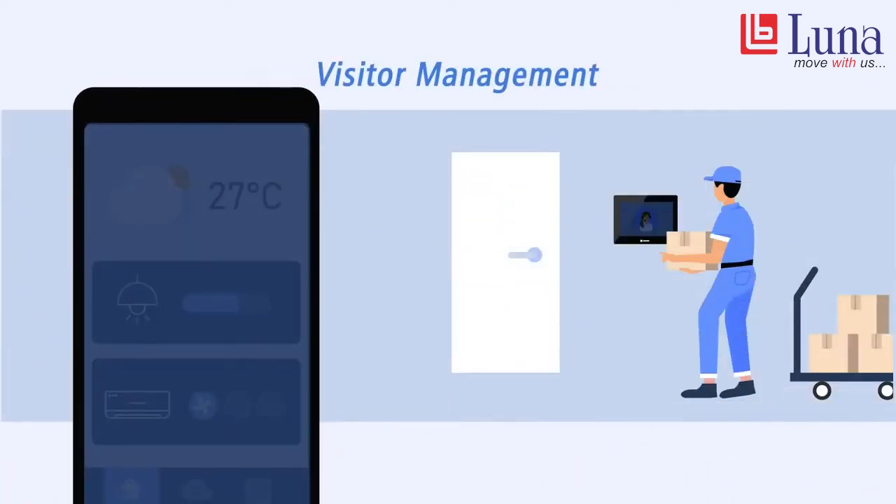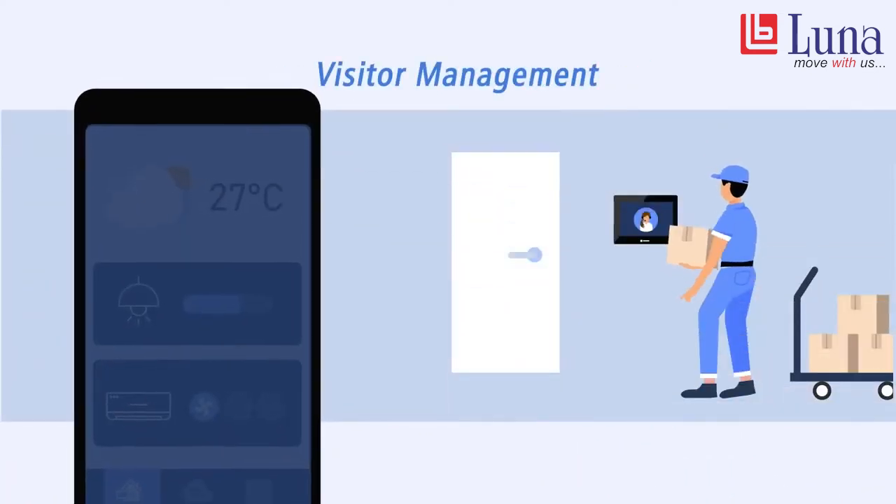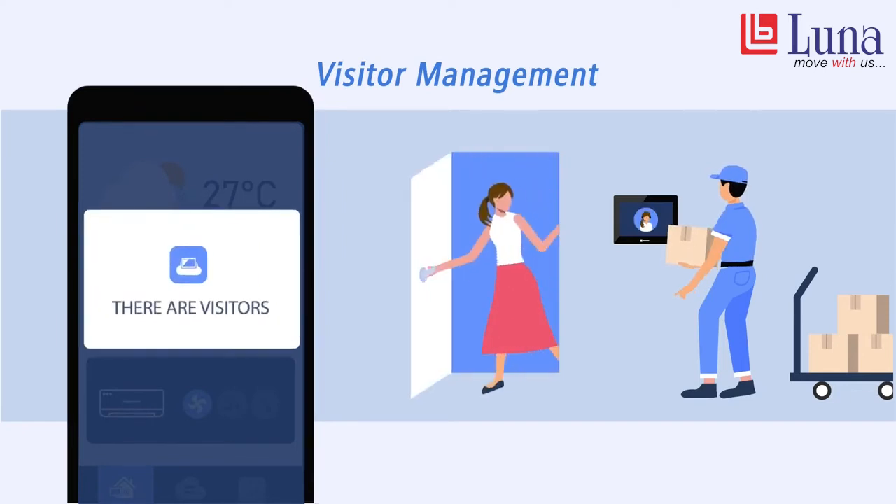Finally, an HMI at the entrance processes guest registration, and after that the front desk gets a push notification about the visitor.